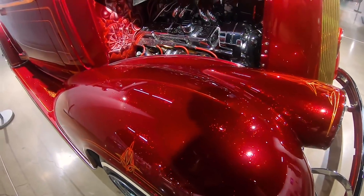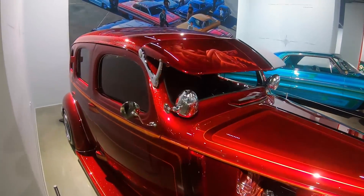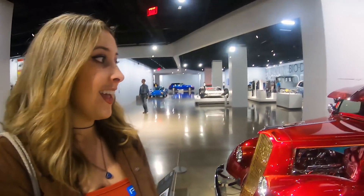I lied guys, I think this one's my favorite car. It's so cute. Oh my gosh, how'd they get that picture of me? That's crazy. The paint on this 1936 Chevy is on fleek guys. Super sparkly, just like I like it.